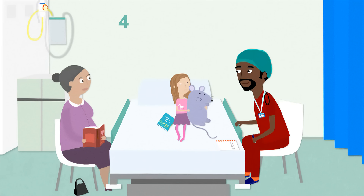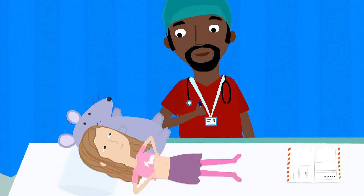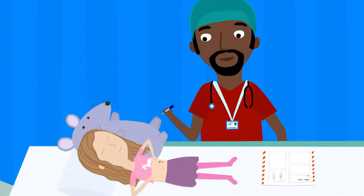Your surgeon will visit and talk with you about your operation. He might draw on you with a felt tip to make sure he's operating in the right place.